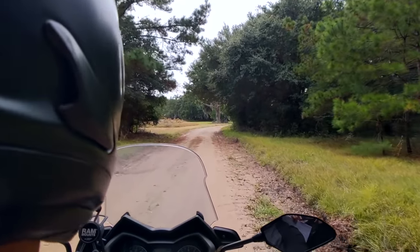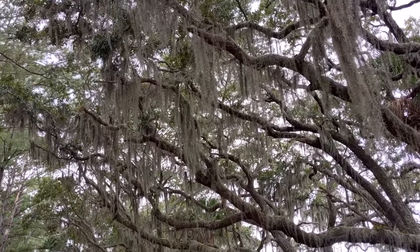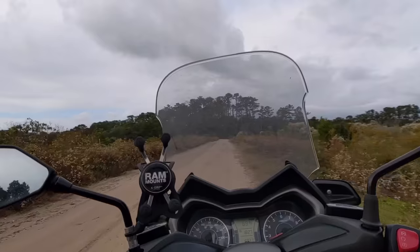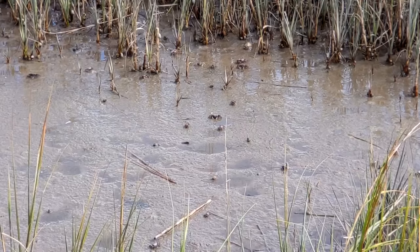To kill time while the tide went out, we took the scenic drive through Botany Bay, which took us past old pine and oak groves, through the grounds where a plantation once stood, and several active crop fields. Before we knew it, we were back at Boneyard Beach, really hoping the tide was working with us this time.